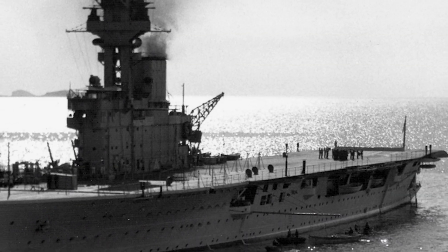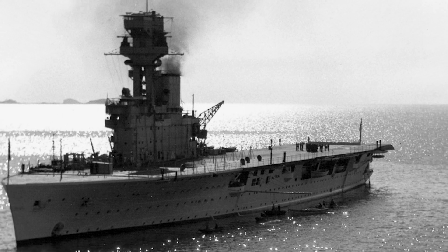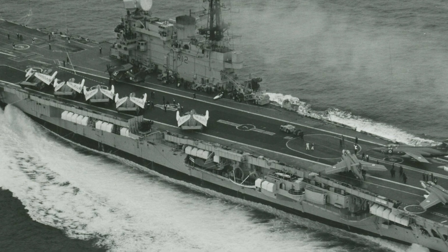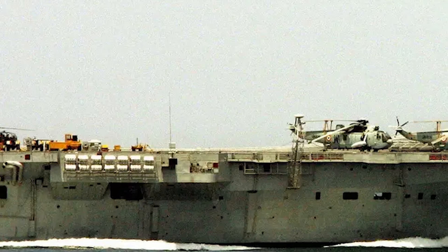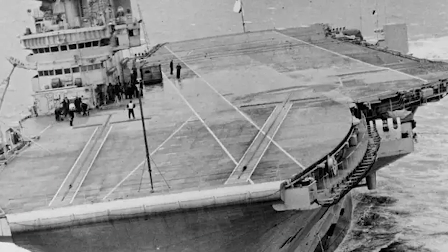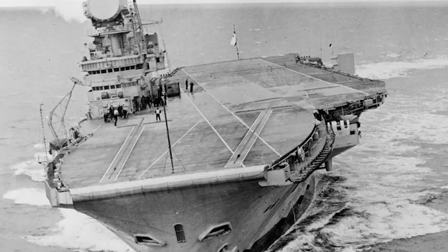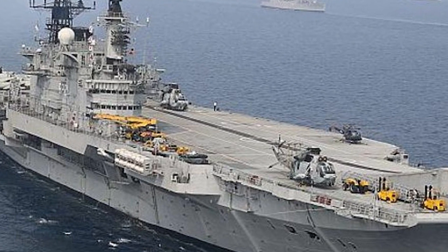What if I told you that the first purpose-built aircraft carrier was commissioned almost a century ago? That's right — the HMS Hermes, a British ship, was the world's first ship to be designed and built as an aircraft carrier from the keel up. She was commissioned in 1924, a time when naval aviation was in its infancy. Equipped with a full-length flight deck, an island superstructure, a hangar and lifts, the Hermes established the basic format that aircraft carriers follow to this day.